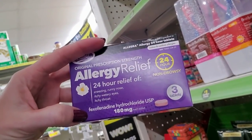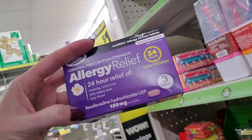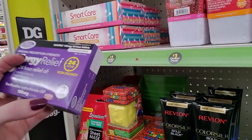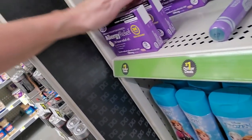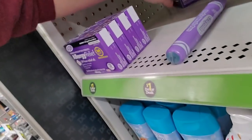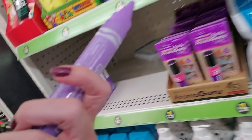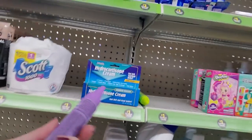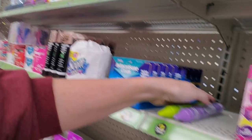We have Allergy Relief — this is fexofenadine, which is generic Allegra. You can also get Allegra with pseudoephedrine but you have to go to a pharmacy counter to get it. This is a non-drowsy antihistamine, 180 milligrams — you get three doses for $4. Although I found the cheapest way to get stuff like that is to go to Costco. I get my generic Zyrtec at Costco — I can get a whole year's supply for around $15. It's a bottle of 365 tablets — it'll do me the whole year.